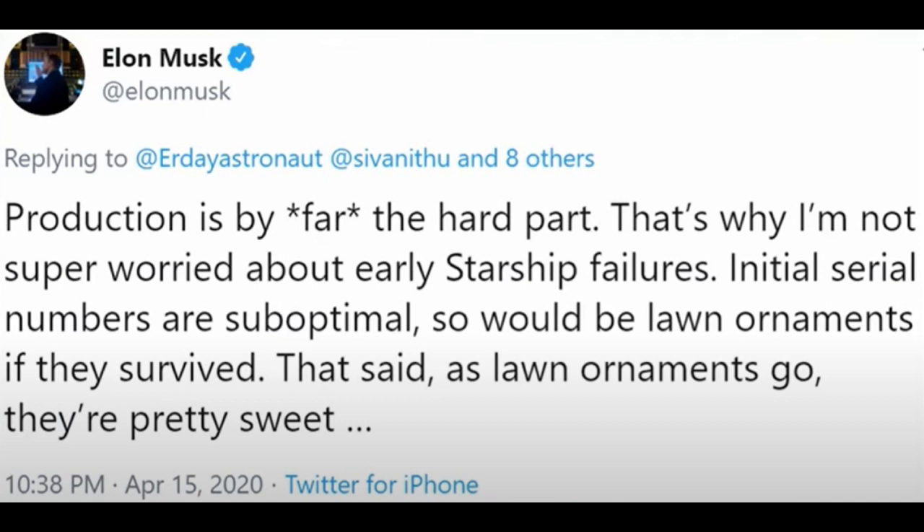So at this point, I'm not going to worry a lot about these failures. Elon Musk doesn't seem to be too worried about them either. According to this tweet, he's all ready to put them in his front yard as lawn ornaments.